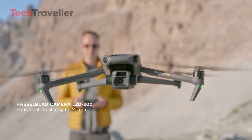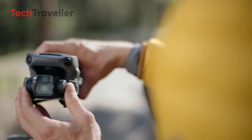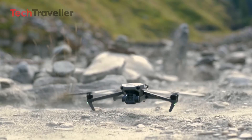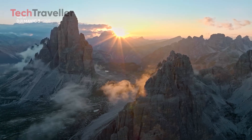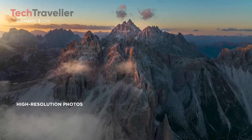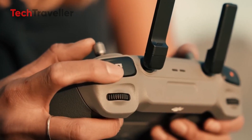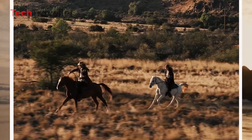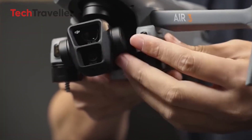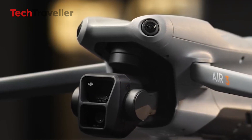When it comes to the sensor, the current 4/3 CMOS sensor in the Mavic 3 is quite remarkable, particularly in capturing stunning low-light landscapes. Therefore, a significant upgrade in this area might not be necessary. However, for still images using the main lens, 20 megapixels often falls short. Interestingly, even DJI's newly launched Air 3 offers superior still images with better detail compared to the Mavic 3. Given this, there's a strong possibility that the Mavic 4 Pro will feature the same 48-megapixel lens currently used in the Air 3.